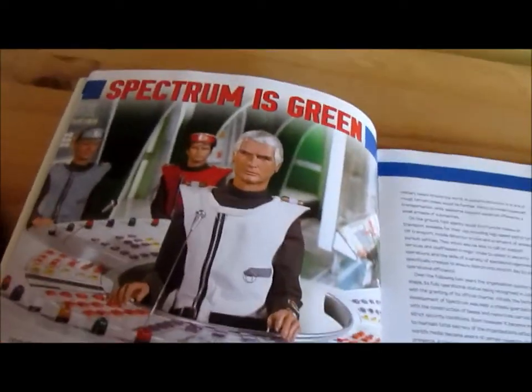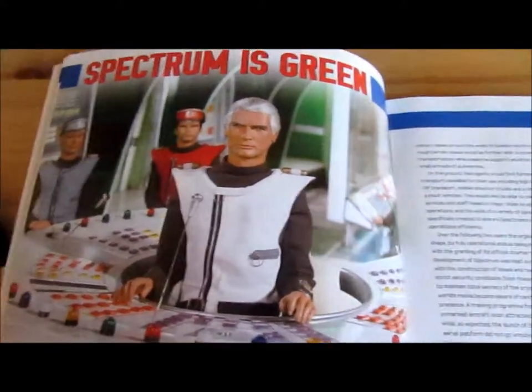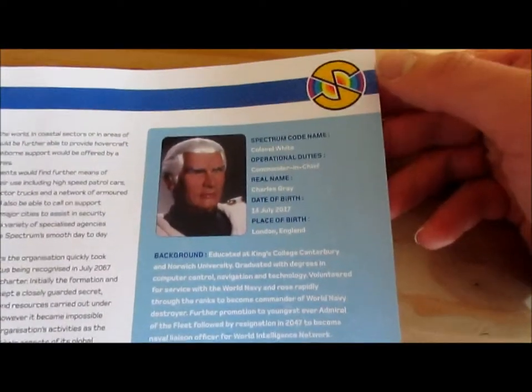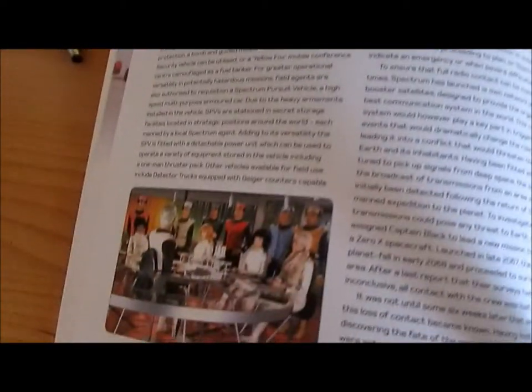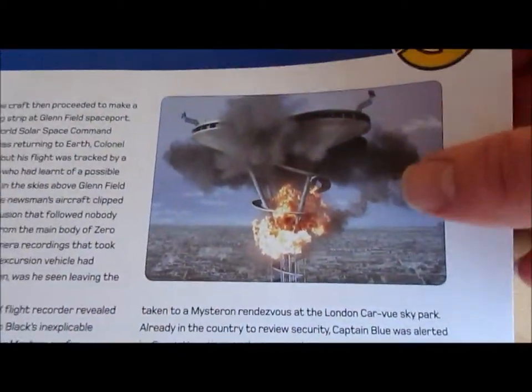We've got some interesting photos here. There's a scene of Colonel White, Captain Blue, Captain Scarlet, and Lieutenant Green in the background. It has the biographies of the characters — you've got Colonel White there. Some more photos, and the London car view.